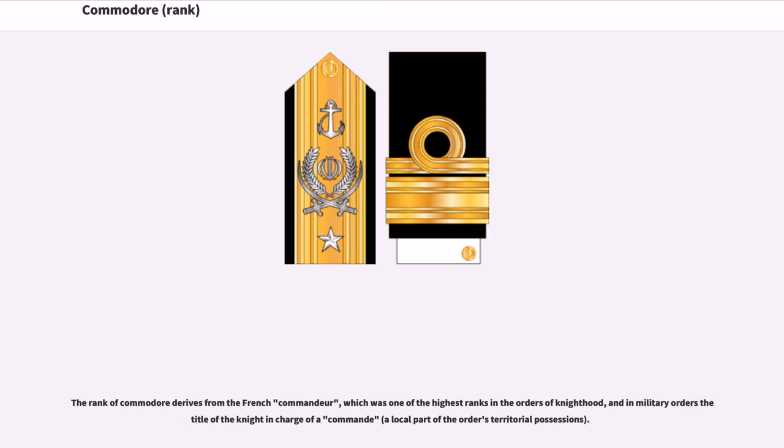The rank of Commodore derives from the French Commodore, which was one of the highest ranks in the orders of knighthood, and in military orders the title of the knight in charge of a command, a local part of the order's territorial possessions.